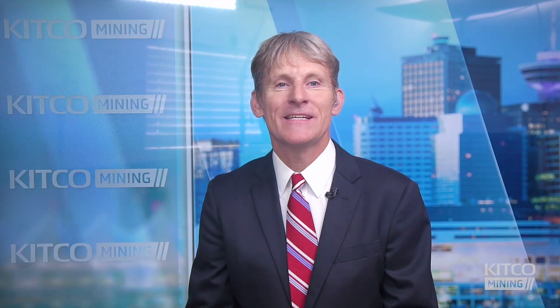Maciej, thanks for speaking with Kitco. Thank you so much, it's been a pleasure. That's Maciej Jashemski, CEO of Lime Metal. My name is Michael McCray and you're watching Kitco Mining.